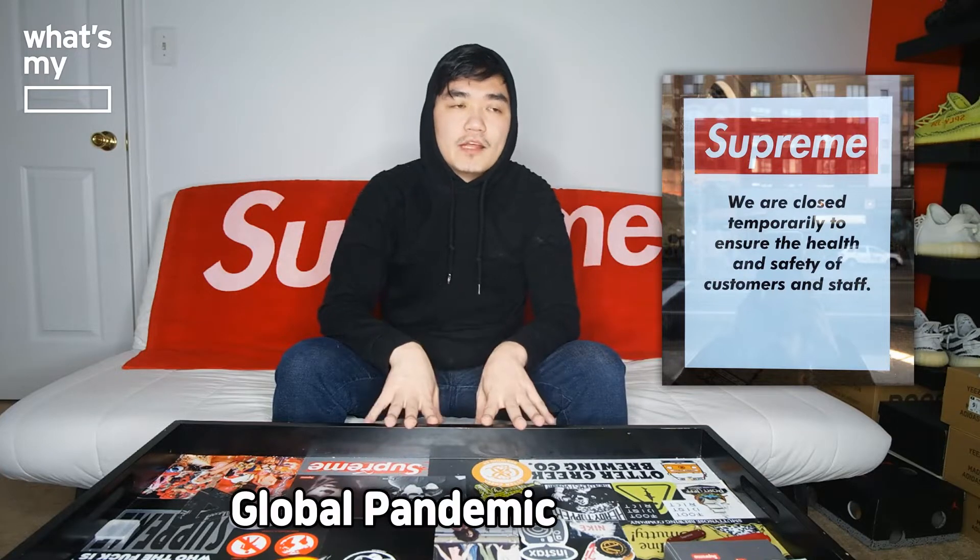Supreme Week 4, the Reynolds Z drop was special. They did an online only, and that was particularly because they decided to close all of their Supreme stores down, even in Europe, California, New York, due to the whole global pandemic, coronavirus that's occurring right now. Even in New York, New Jersey, we have a statewide shutdown where all the non-essential businesses are closing down.